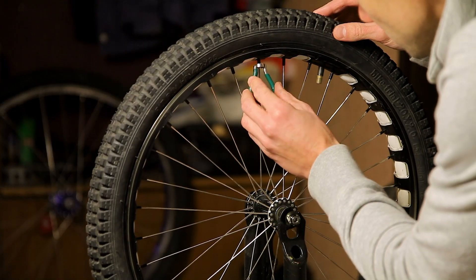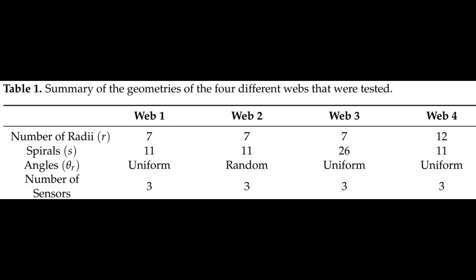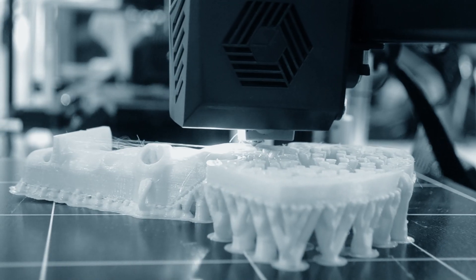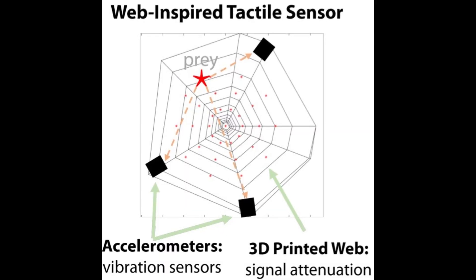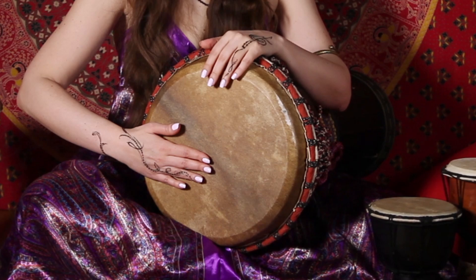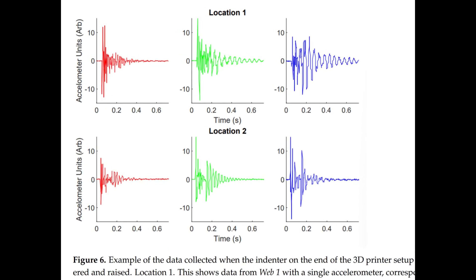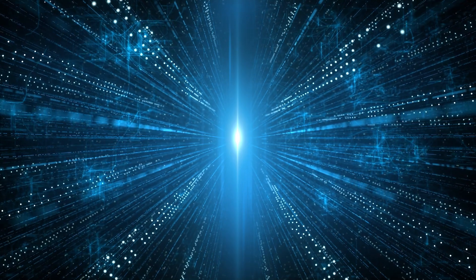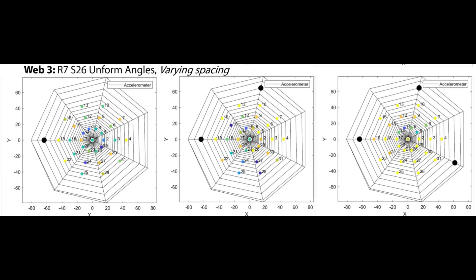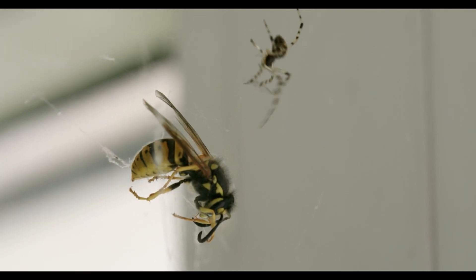It's like tweaking the spokes of a bike wheel to make it ultra-sensitive. That's what they did — shifting loops and angles until they found which web design was best at detecting touch and movement. Using these 3D printed webs, they hooked them up with tiny vibration sensors, then simulated impacts at different points on the web. This is just like tapping a drum all over to see where the sound is clearest. They collected the data on how each web reacted and took it up a notch by feeding it all into a neural network.